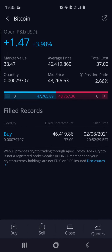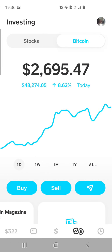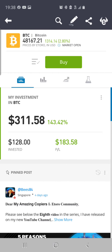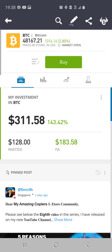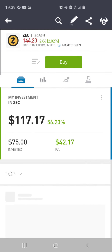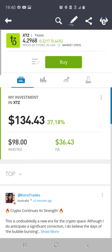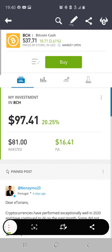Then we got Bitcoin in the Webull app — up $1.47, up 3.98%. This is a $37 investment, average cost $46,419.86, purchased back on February the 8th. Then the Cash App Bitcoin ran up some more, now at $26.95. Also had some more run-ups in the eToro — Bitcoin ran up some more, now up $183, valued at $311, up 143%. TRON ran up some more, up $58, up 80%, valued at $131. EOS ran up some more, up $45, up 62%. Zcash ran up some more, now up 56%. Ethereum Classic ran up some more, now up 56%. Tezos ran up some more, now up 37%. Bitcoin Cash ran up some more, now up 20%.